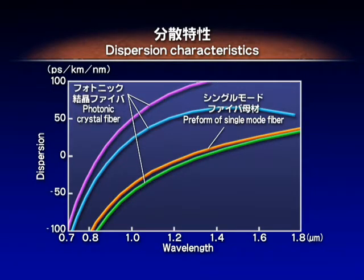One of its unique optical characteristics is that it allows great freedom in designing the zero dispersion wavelength. With conventional single-mode fiber, it is difficult to make the zero dispersion wavelength shorter than 1.28 micrometers.